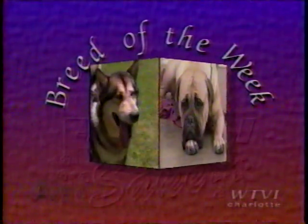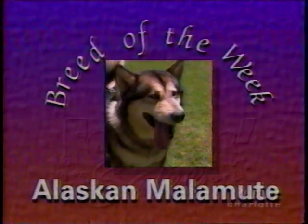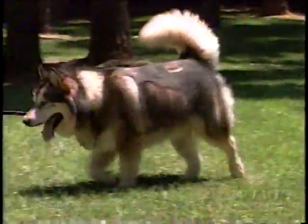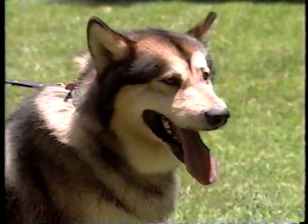Today's breed of the week is the Alaskan Malamute. The upper western part of Alaska is the natural home of the Alaskan Malamute. It is a harsh, cold place.